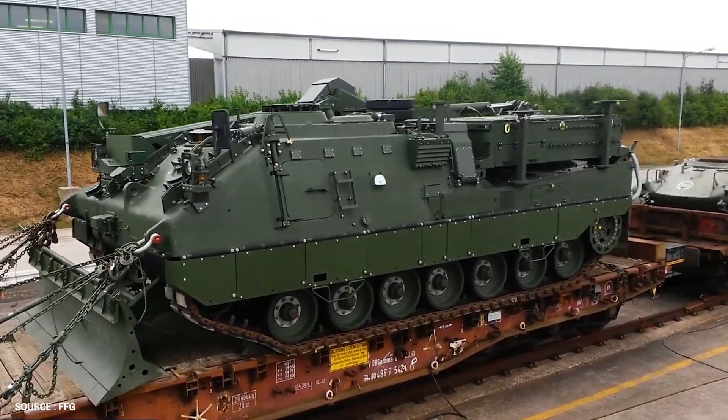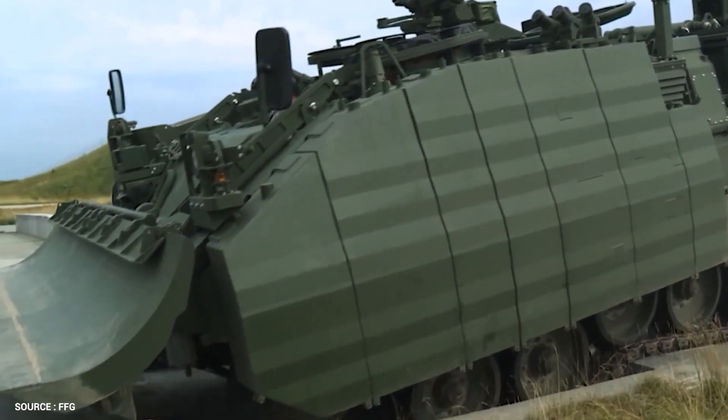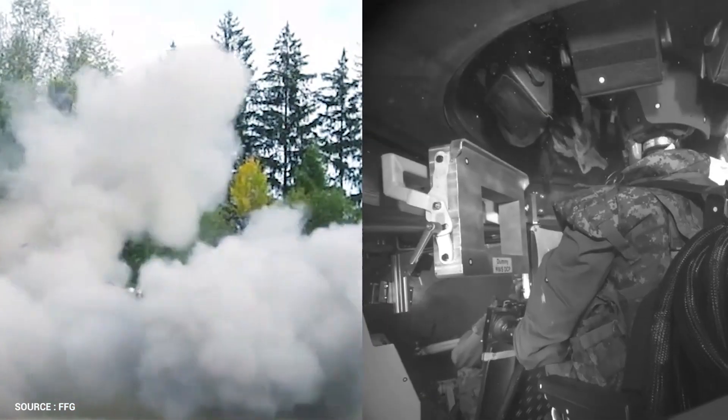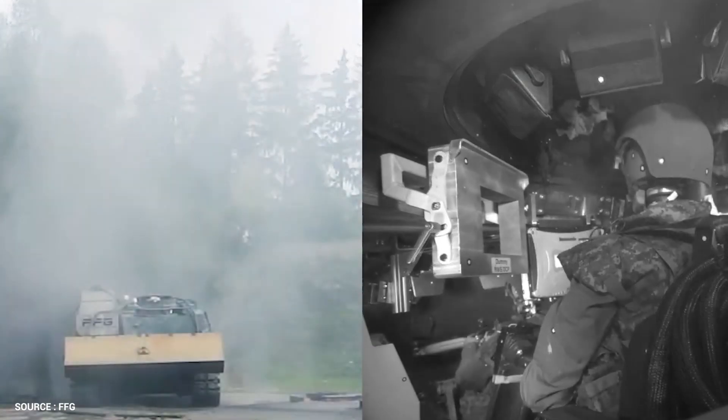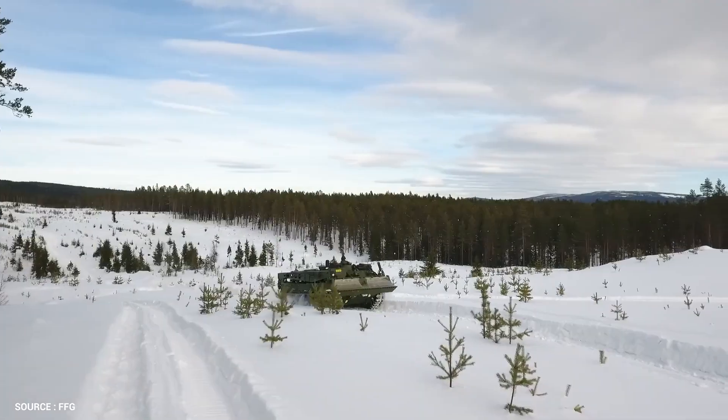Loads of up to 4,000 kilograms can be lifted by the excavator arm with a bucket, and it has an earth-moving capacity of 260 to 300 cubic meters per hour. The Wysent 2 is powered by an MTU MB873 KA501 turbocharged diesel engine — a 46.7-liter unit developing 1,500 horsepower with a 47.6-liter displacement.